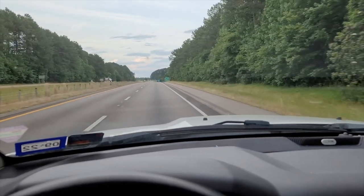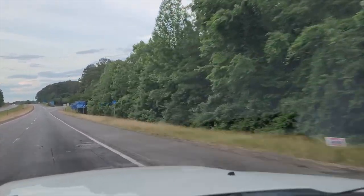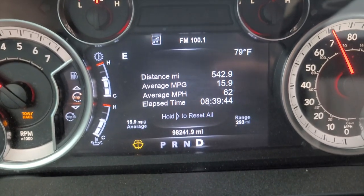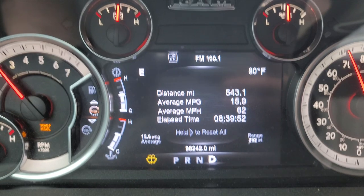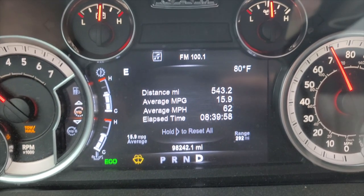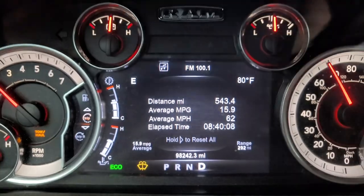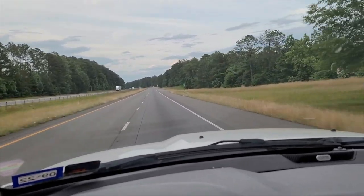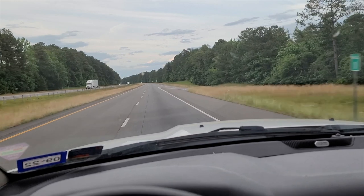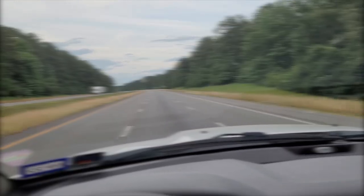We are entering Sweet Home Alabama. We're getting excellent mileage — had a peak of 17 in Louisiana, and as always through Mississippi my mileage went down. As you can see I'm at 15.9 now, 543 miles into the trip, average mile per hour 62. The fact that I'm bouncing around 16 is great — I was kind of thinking I'd be at 14, honestly wouldn't have been surprised with 12 or 13.